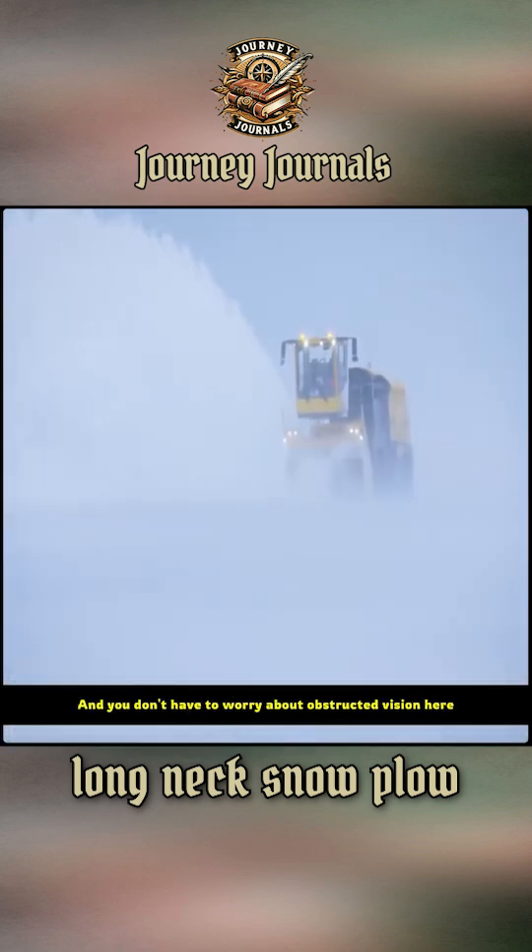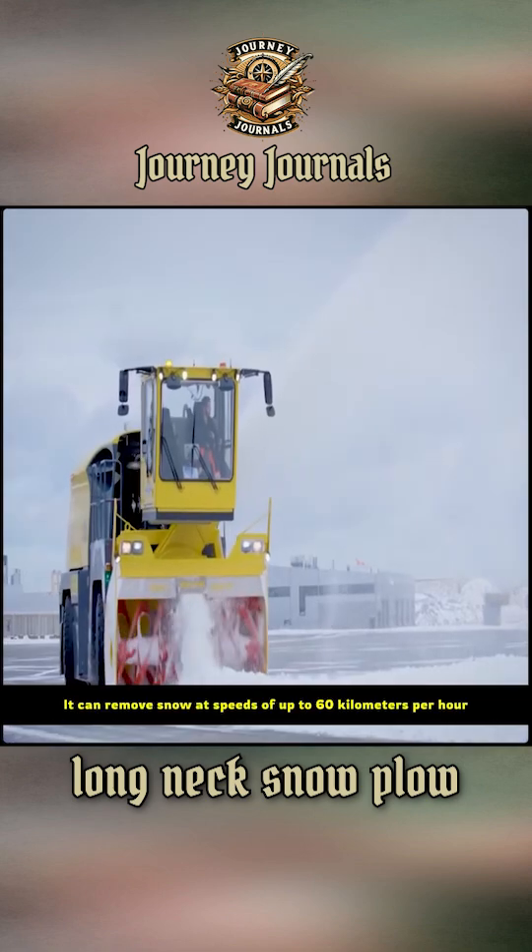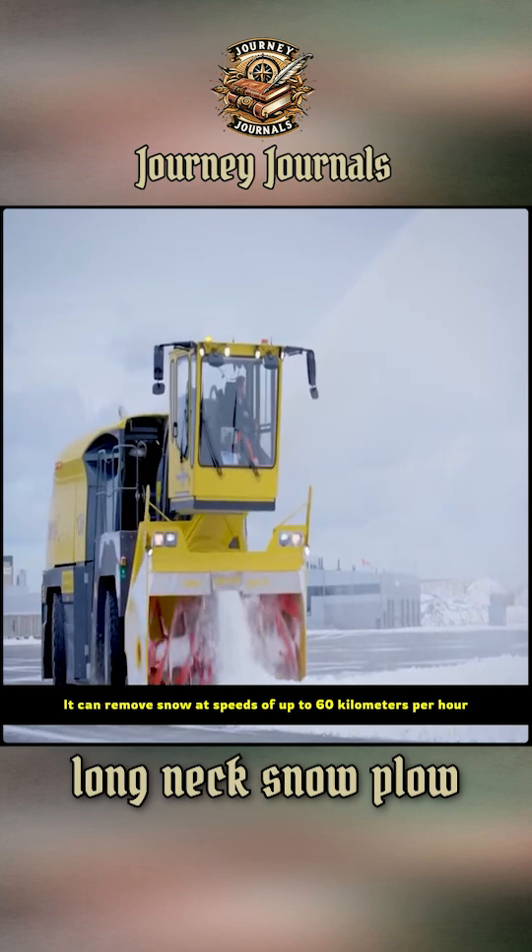You don't have to worry about obstructed vision here. The cockpit uses a flight deck design, providing a 280-degree field of vision. It can remove snow at speeds of up to 60 kilometers per hour.